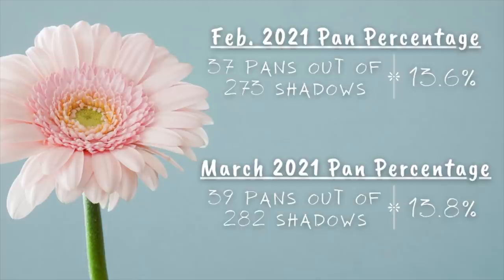So I've gone from 13.6% to 13.8% — I now have 39 pans out of 282 eyeshadows. Even though I brought in a new palette, I hit enough pans that my percentage still went up, even if only by 0.2%. I do have two more palettes I recently ordered from Colourpop — I could not resist that Limoncello palette. So I have a large number of eyeshadows coming in over the next couple of weeks, meaning my pan percentage will likely go down. I'd probably have to hit pan on five or six eyeshadows to offset it, so likely my pan percentage will go down next month, but that's not a big deal.